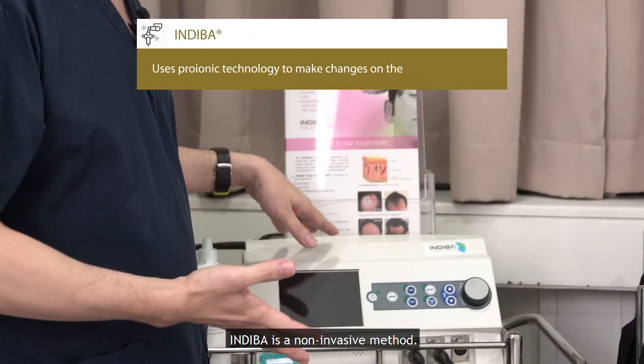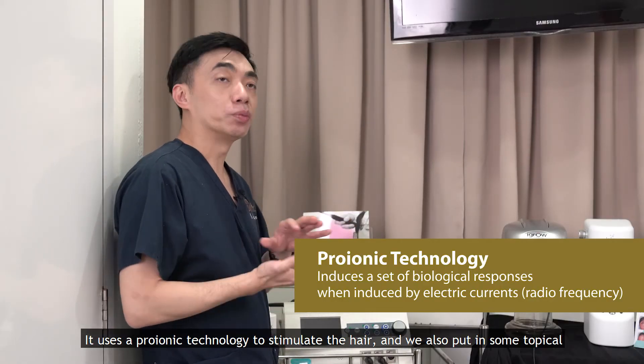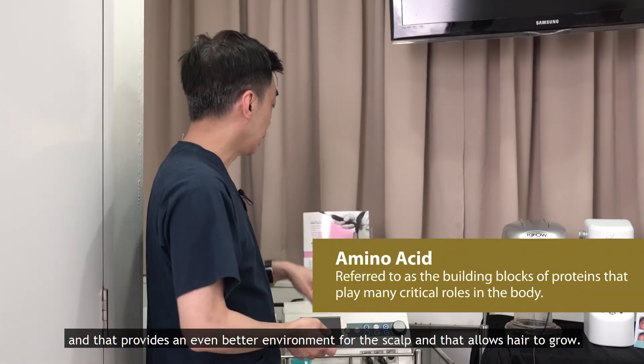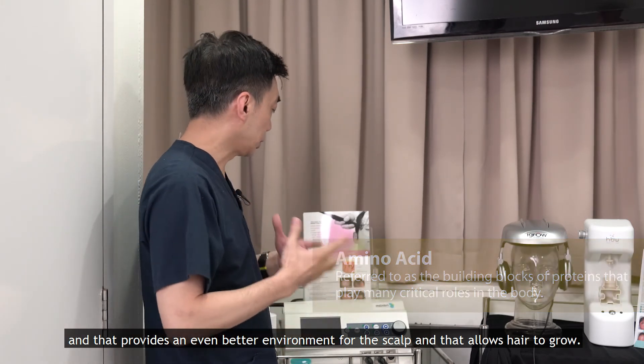Indy Bar is a non-invasive method. It uses a pro-ionic technology to stimulate the hair, and we also put in some topical treatments. Together with Indy Bar, it allows penetration of nutrients and amino acids, which provides an even better environment for the scalp and allows hair to grow.